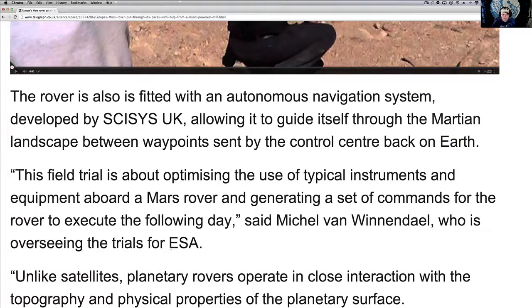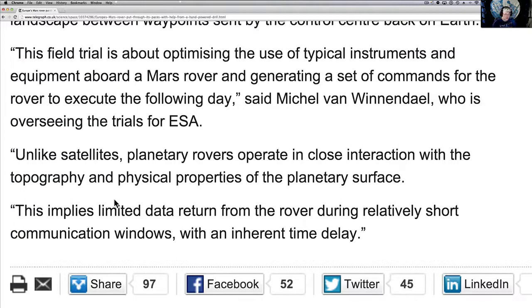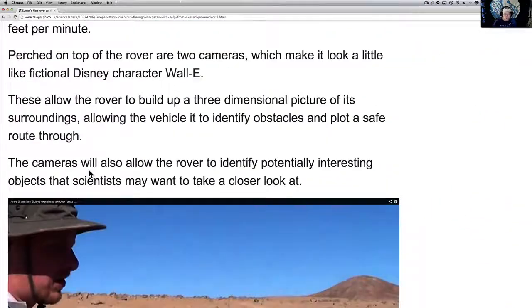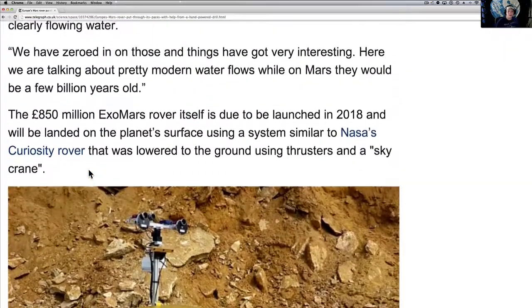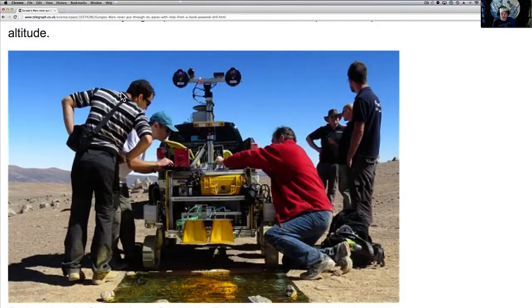These field trials are about optimizing the use of instruments and equipment aboard the Mars rover, and generating a set of commands for the rover to execute the following day. Unlike satellites, planetary rovers operate in close interaction with the topography and physical properties of the planetary surface, implying limited data returned during relatively short communication windows with an inherent time delay. I can't wait — I wish these were pictures from Mars right now. I believe Mars probably has blue skies, because every time I pull up a Mars picture and hit all the levels, it drops out that filtered color and the sky turns blue.